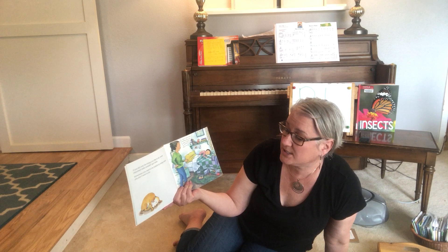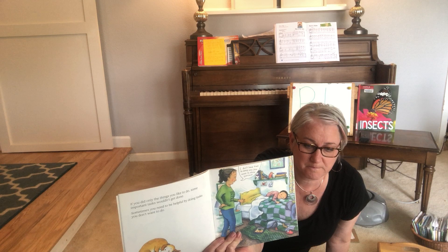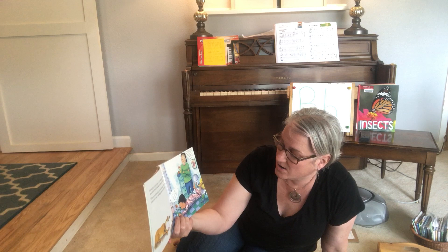If you did only the things you like to do, some important tasks wouldn't get done. Sometimes you need to be helpful by doing tasks you don't want to do. I don't have time to dress you, mom says. You need to dress yourself. Look at him laying on his bed. What do you think he's thinking right now? What do you think he's feeling? Looks to me like he's thinking, I don't want to do this. But you know what — he can do it. And you kids can do hard things.